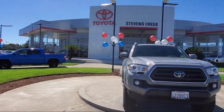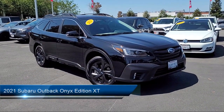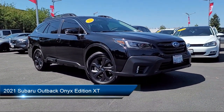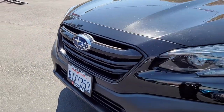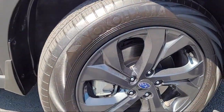Welcome to Stevens Creek Toyota, and here's a look at another one of our great vehicles for sale. It comes equipped with smart device integration, premium synthetic seats, cruise control steering assist, vehicle immobilizer, LED headlights, all-wheel drive, and hands-free liftgate.